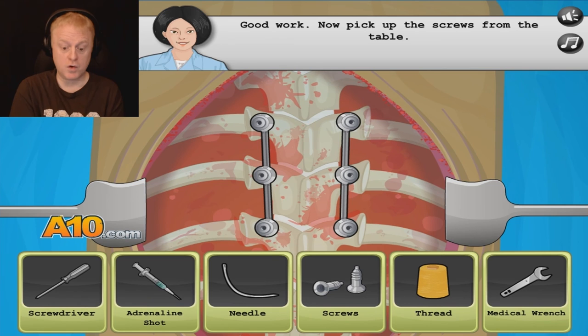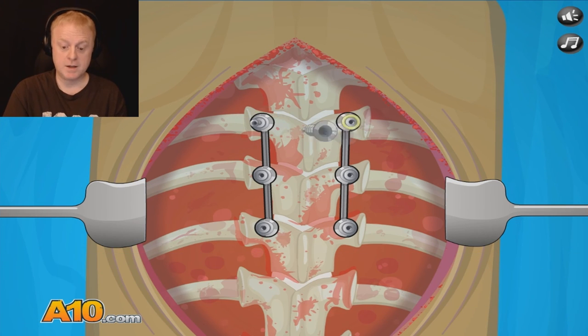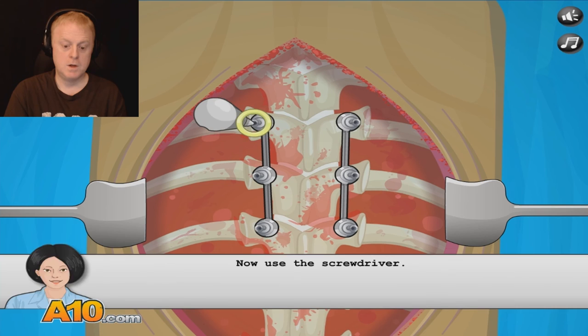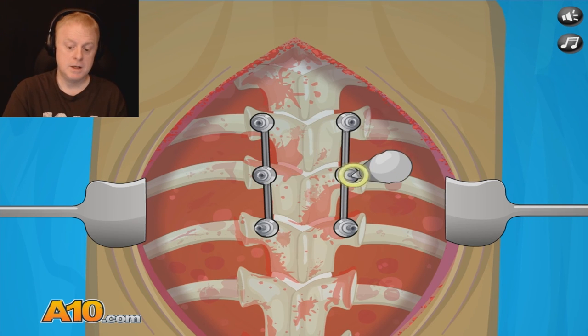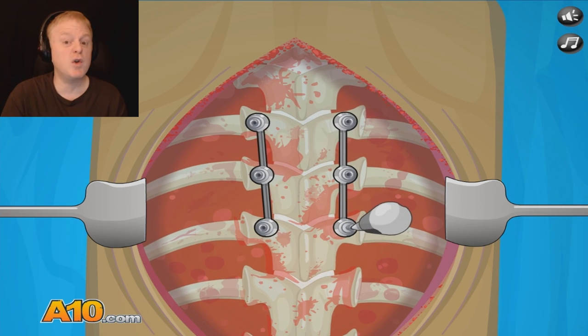Good work. Now pick up the screws on the table. We can't forget the screws — that would suck. Here we go, put them all in there. Now we must use the screwdriver. Please remove it from the table. Tighten them up nice — handy Phillips screwdriver. You never thought they'd be used for this. Next time you're putting a painting on the wall, think of this: the same screwdriver could be used for the scoliosis operation.